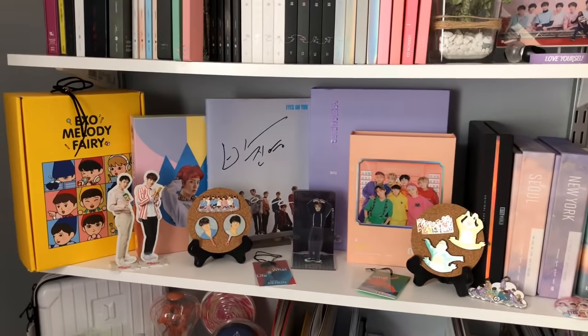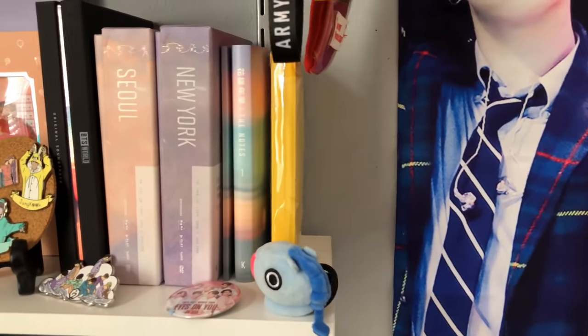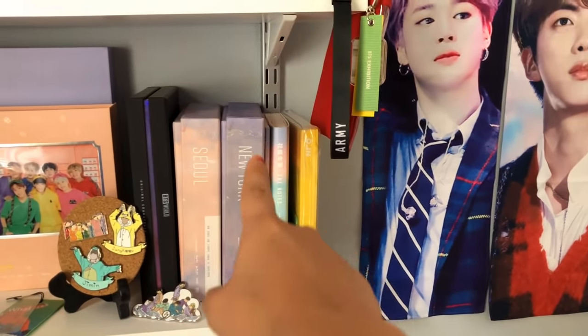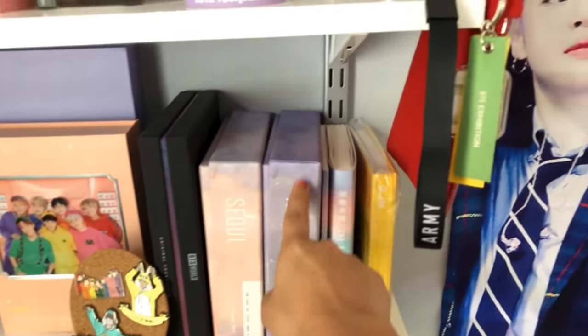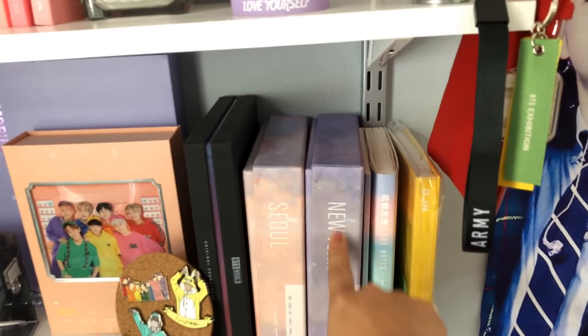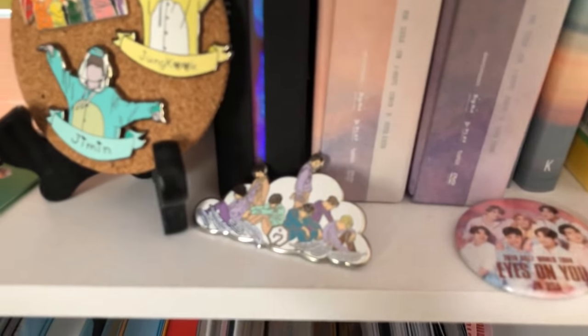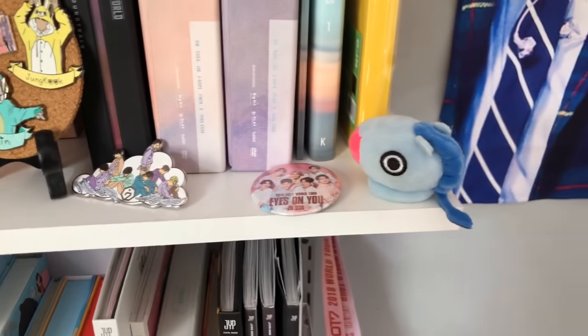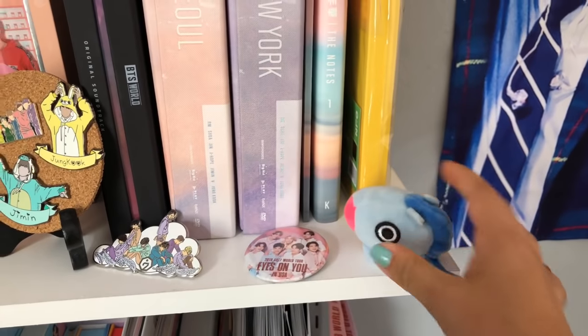My ARMY Bomb version 3 ring is a plant that I DIY'd. Then over here I have DVDs and other merch — like the exhibition book, the Notes, the Love Yourself DVDs including the one for the concert I went to in New York, the BTS World game, and my GOT7 pins.